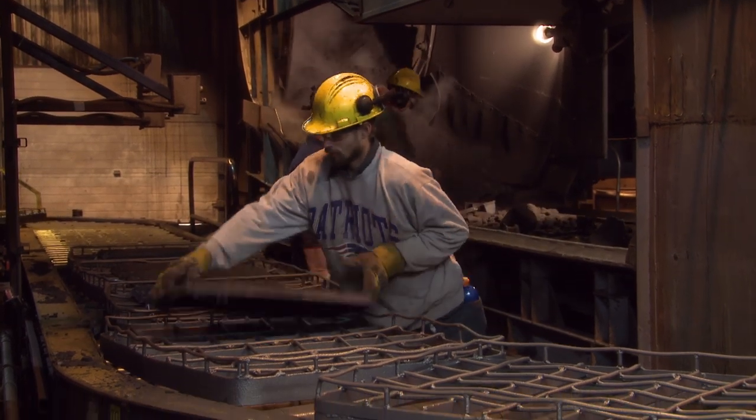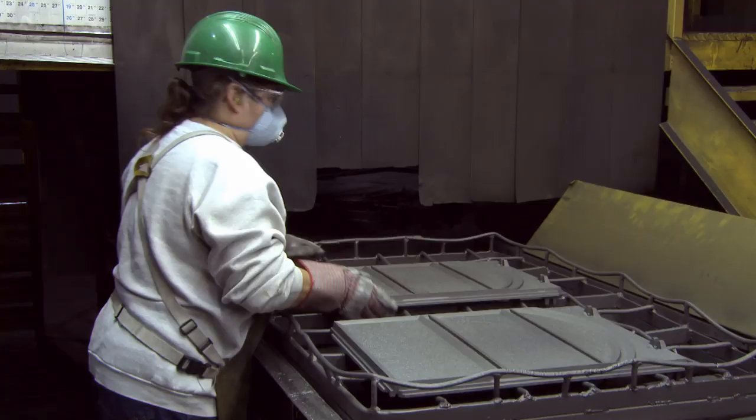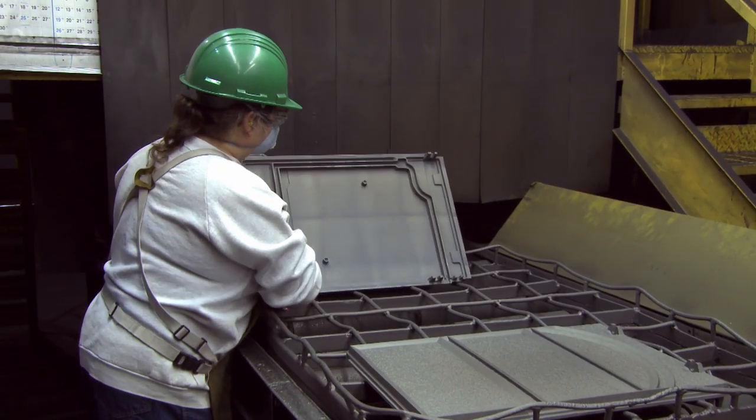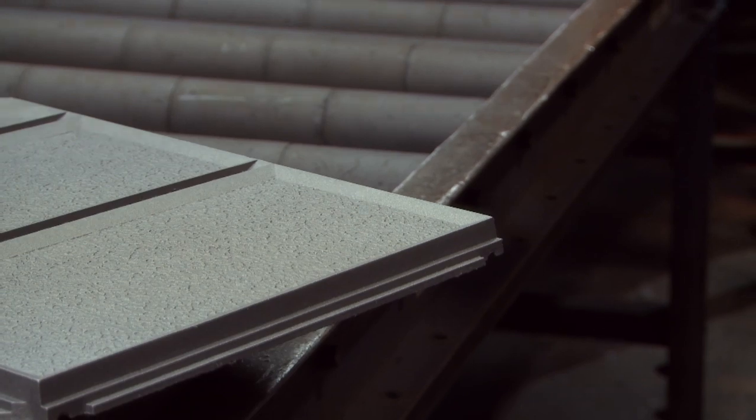The cast parts are loaded onto wire pallets and passed through a shot-blasting machine to clean them up. There are eight 25-horsepower wheels that throw steel shot at the castings at 3,600 RPM — a lot of velocity, a lot of force. The impact knocks the sand off the castings and puts a nice finish on the parts.